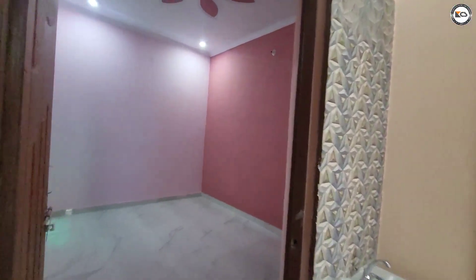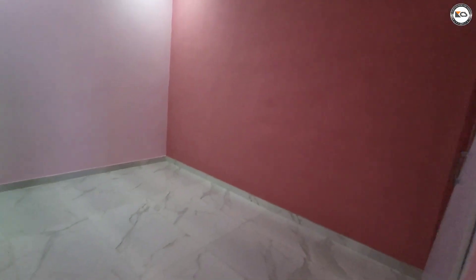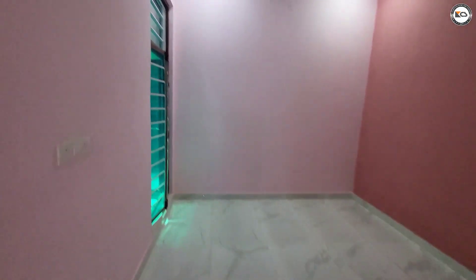Then we will see the master bedroom below. This is the master bedroom — the floor has some ducts and ventilation.